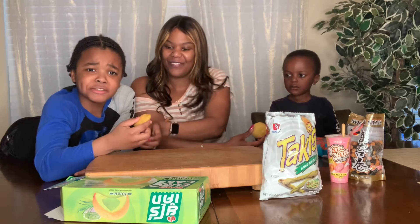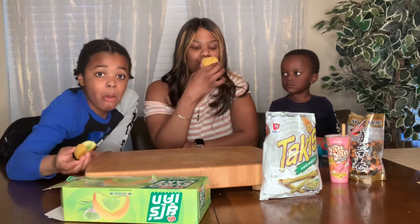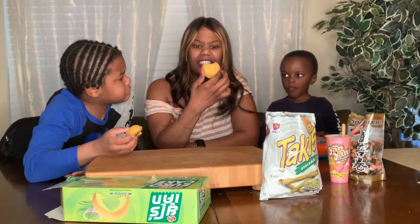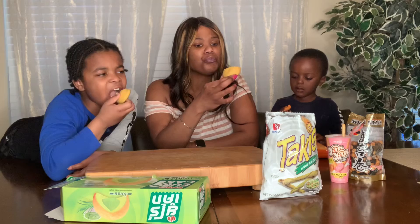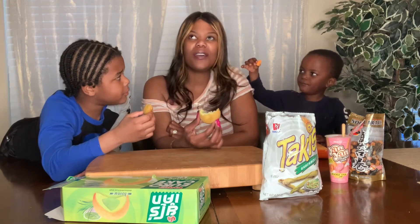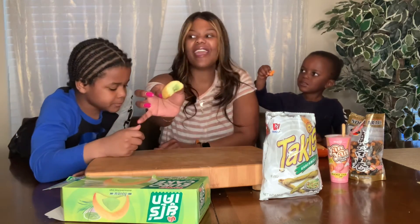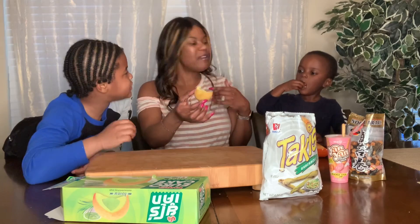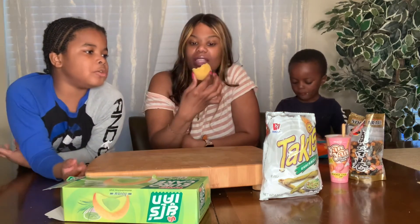That is really good. Show them what it looks like when you bite into it. What flavor is this? The aftertaste is — mmm, oh that's good. You know what it reminds me of? Cake and ice cream. It has a little bit of lemon — or probably lime.